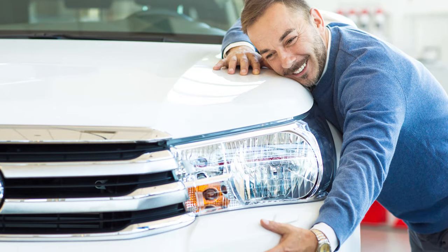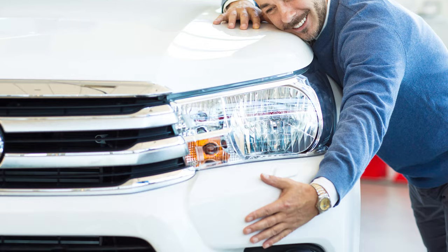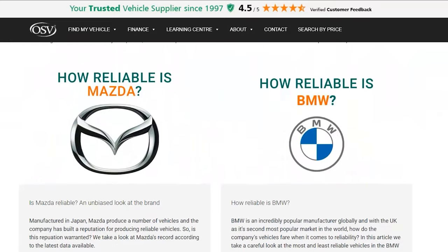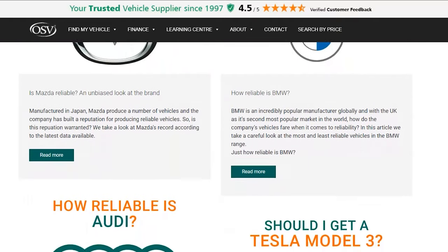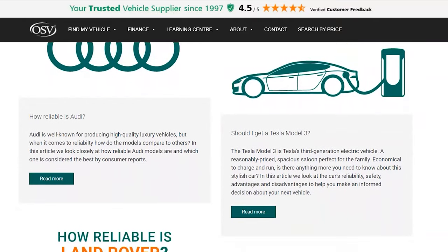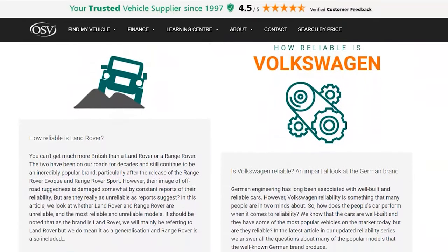Will you be doing some research into your perfect next vehicle over the Christmas holidays? There are so many things to consider, from shape and size to engine type, but one thing that should be near the top of your list is reliability. For an honest assessment of the reliability of manufacturers including Mazda, BMW, Audi, and many more, look no further than the brand reliability articles on our website.